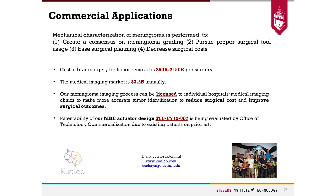All in all, the cost of brain surgery for tumor removal is very expensive. We want to decrease this cost and license our imaging process to hospitals so that neurosurgeons and radiologists can benefit. Furthermore, we want to commercialize our MRI actuator system so that MRI can be used in every hospital.